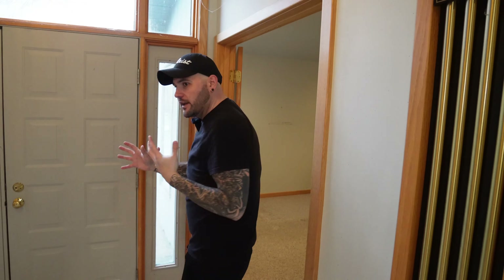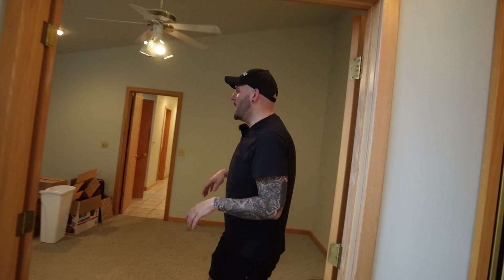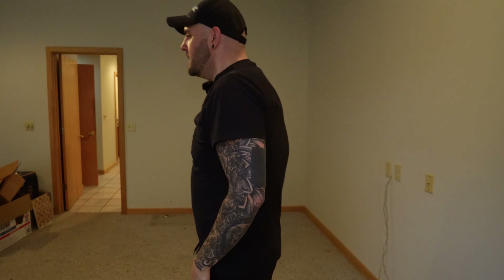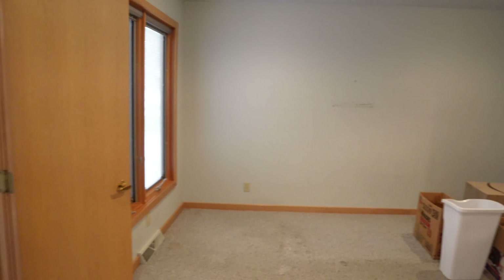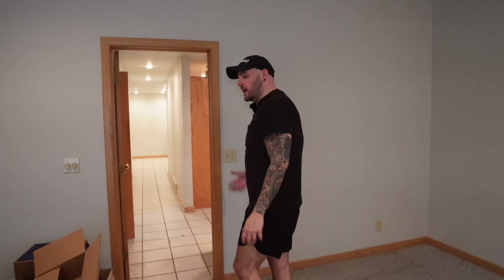This house was custom built for the family that used to live here. They had crafted things the way that they wanted, which led to some unique choices, but all in all it was a really, really cool house. It's like a mid-century modern. I think this is going to be the dining room. They used to use this as their TV room — so this was like the family room, and that big room was the formal living room with the nice furniture.